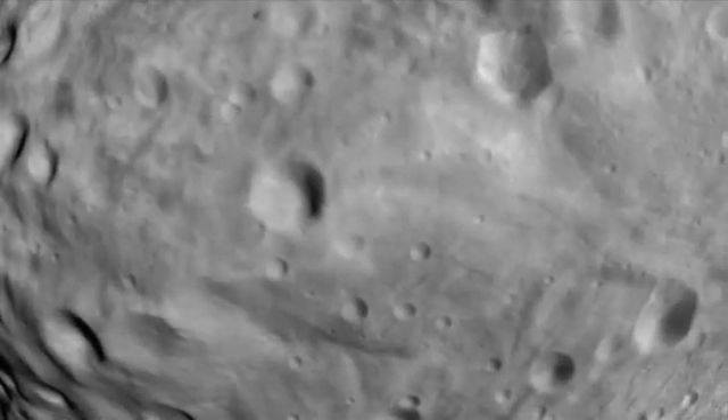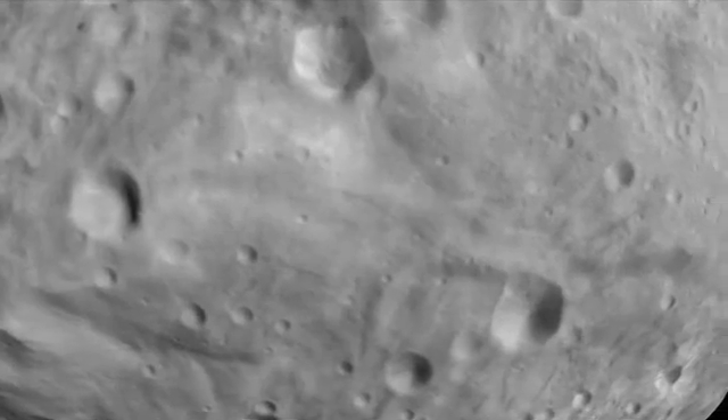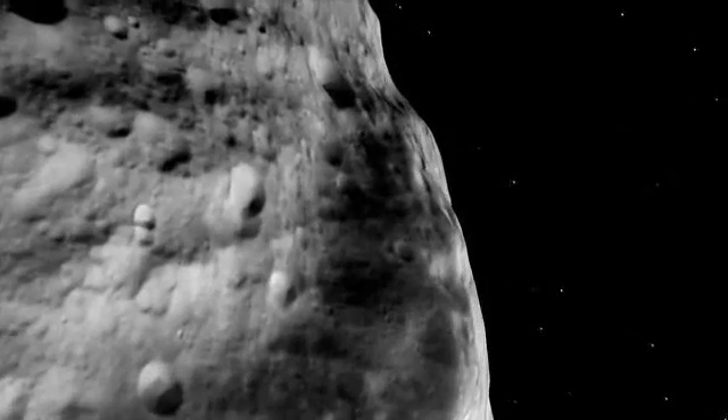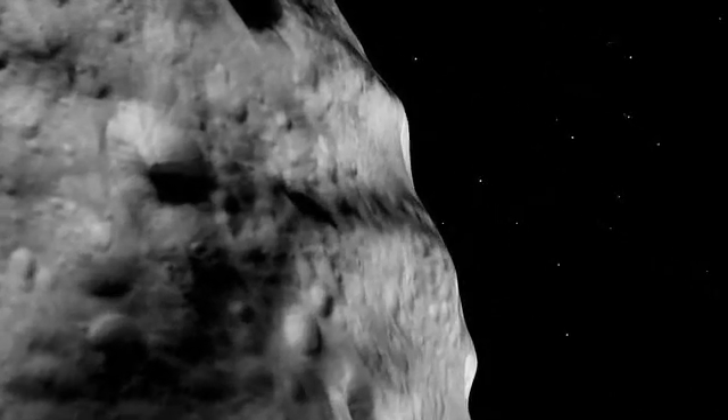We see many small craters, grooves, and troughs, and bulges as seen in this profile view near the equator of Vesta.